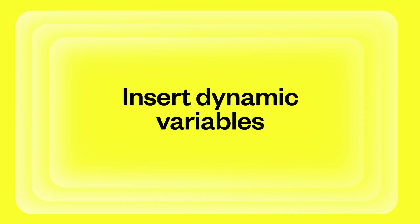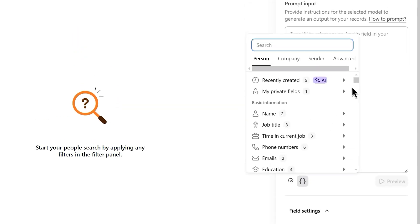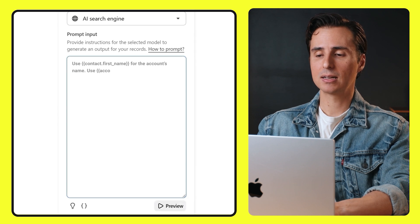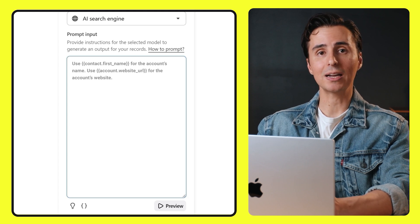Now it's time to personalize the information by adding dynamic variables. Dynamic variables let you make your prompts in Apollo specific to each prospect, so there's no need to manually plug in names and websites anymore. You can also improve results by adding data about the contact or account from Apollo's database, custom fields, or your own CRM. We're going to add two dynamic variables: account name and account website URL. Think of these as placeholders that automatically pull in the right information, making sure prompts are always relevant to every prospect on your list.